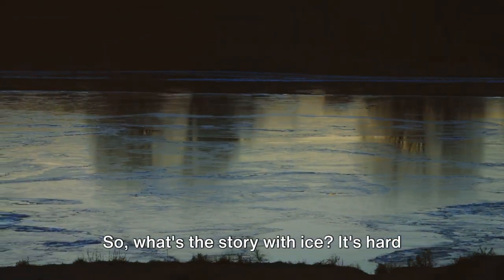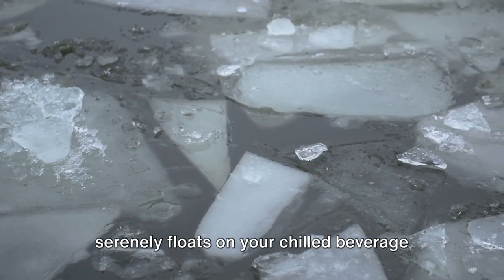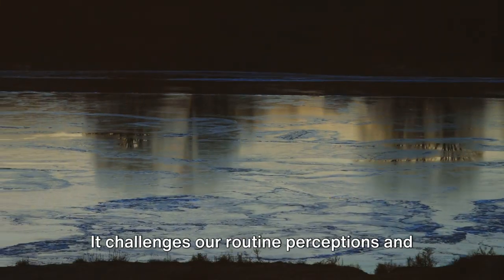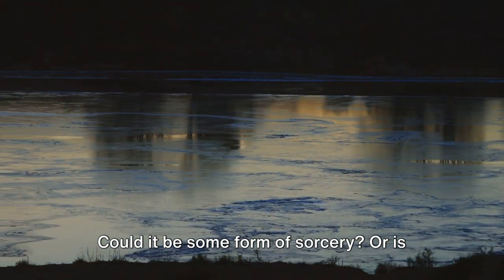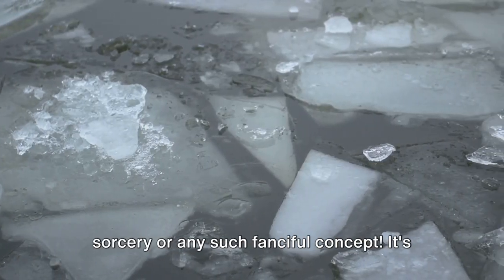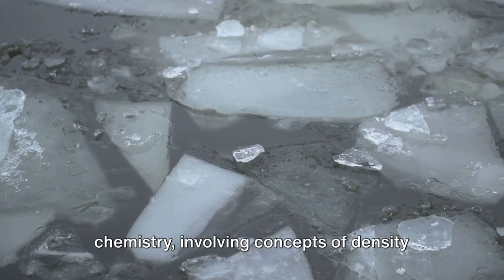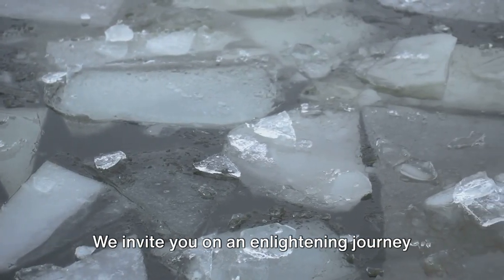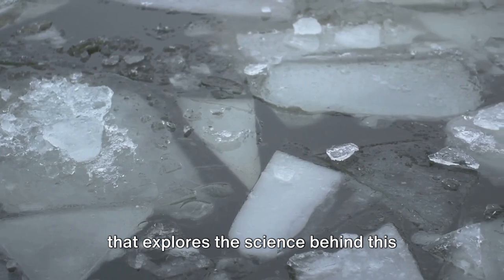So what's the story with ice? It's hard as a rock and appears heavy, yet it serenely floats on your chilled beverage or the icy surface of a lake during winter. It challenges our routine perceptions and triggers a sense of wonder. Could it be some form of sorcery? Or is there a logical scientific rationale that can decode this enigma? It's certainly not sorcery — it's a mesmerizing blend of physics and chemistry, involving concepts of density and molecular structure that provides the answer. We invite you on an enlightening journey that explores the science behind this curious phenomenon.